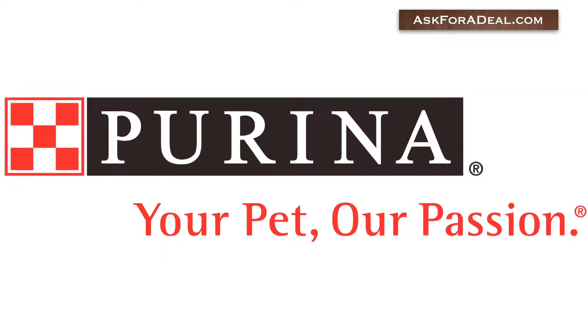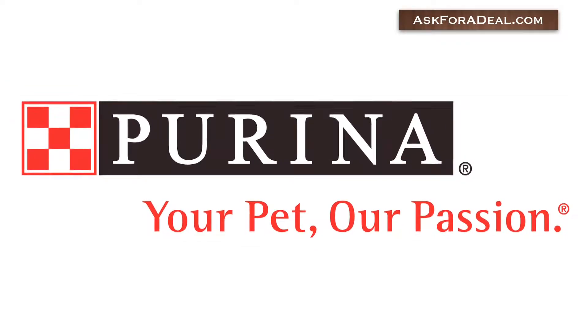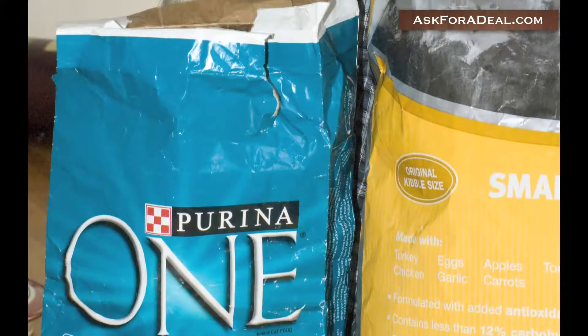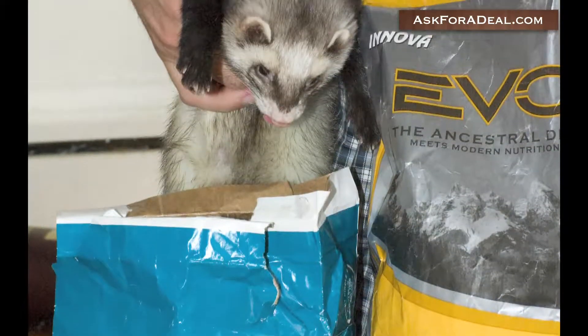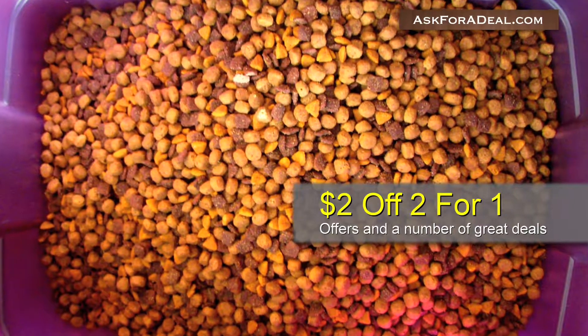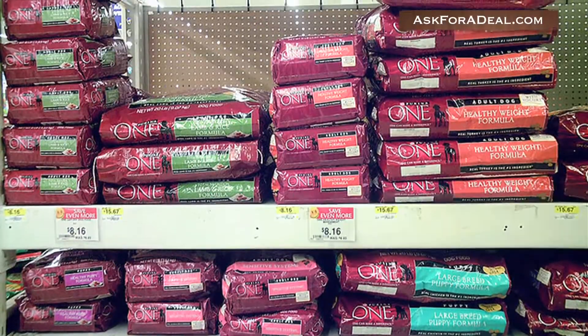Dog and cat food can sometimes seem like it costs a small fortune, especially if you treat your little angel to a specialized or wet food diet. These Purina One coupons can help you save big bucks on all of your pet food needs. Coupons offer $2 off, 2 for 1 offers, and a number of other great deals.